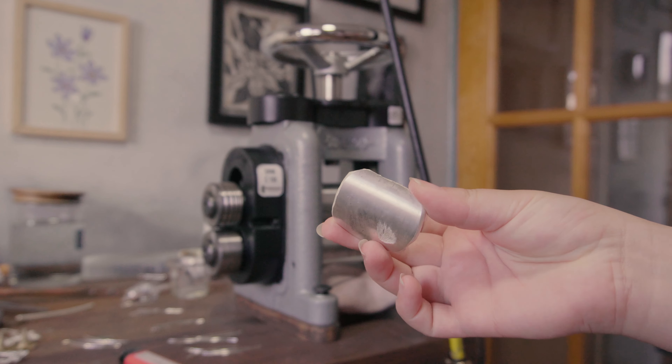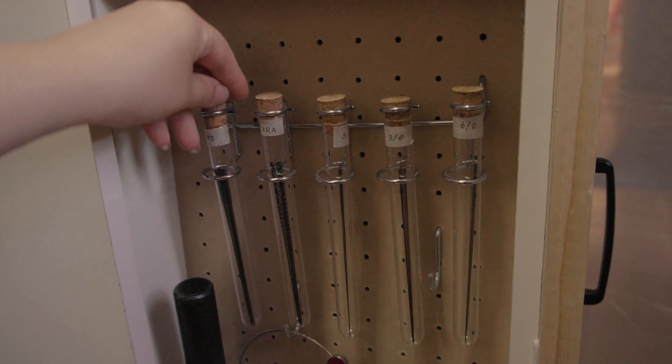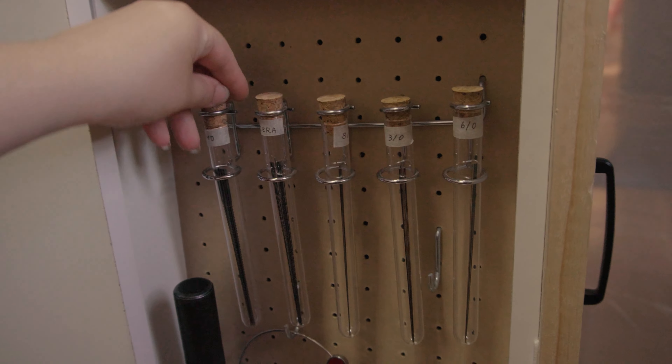On the other side, I made custom drawers to keep my steel tools protected from moisture and dust, and a vertical drawer to store hammers, anvils, and different kinds of mandrels.